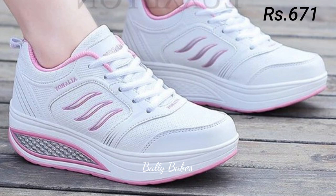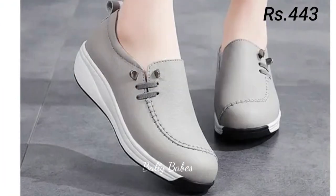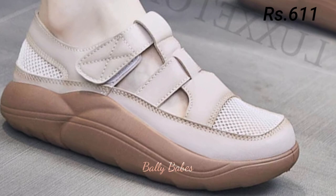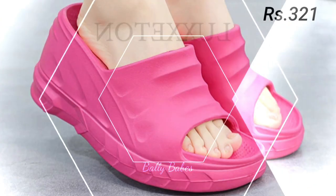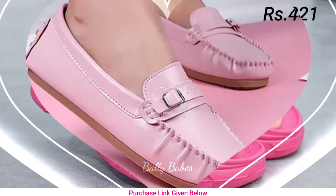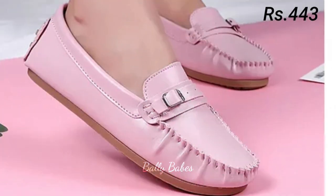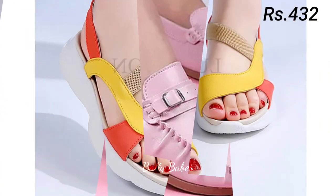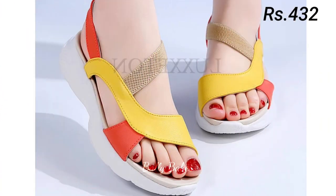With proper care and maintenance, leather shoes can last for years, even decades. To ensure your leather shoes last as long as possible, regularly clean and condition the leather, avoid exposing them to water or harsh chemicals, and always stuff the toes with paper or shoe trees when not in use to help maintain their shape. Investing in a pair of genuine leather shoes is a wise choice — they are durable, elegant, and timeless.